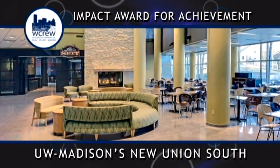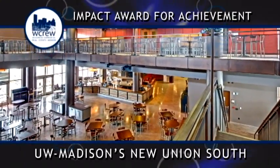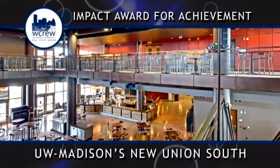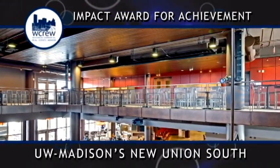Since the Wisconsin Union does not receive tax or tuition dollars, funding for the project came through a student-led campaign entirely supported by student segregated fees, private donations, and union operating revenue.